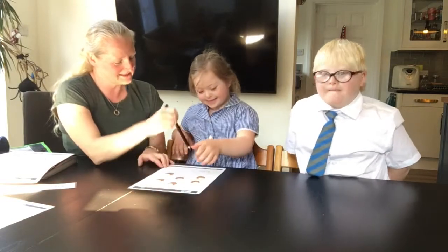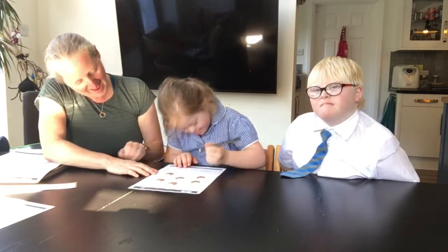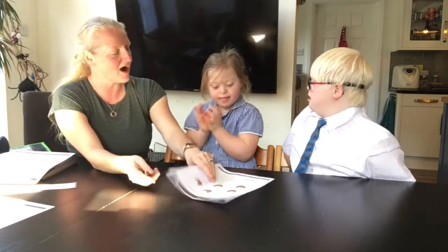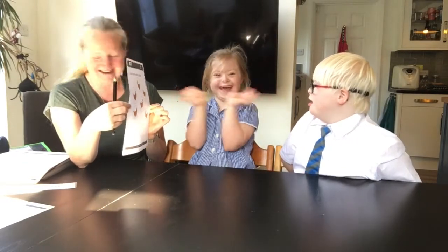Would you like to write the answer in the space? Yes. Excellent. Lance, is Ella correct? Yes. Yes she is. How many chickens are there? There are six chickens.